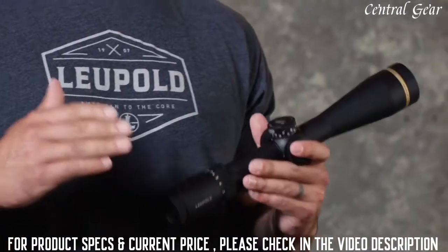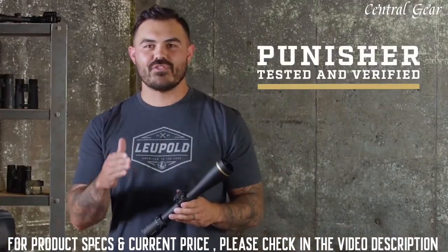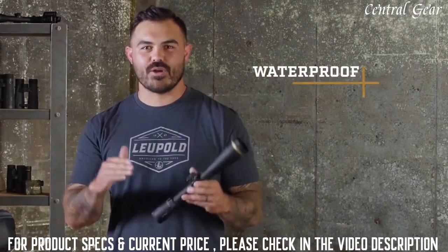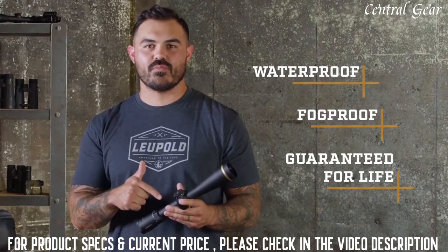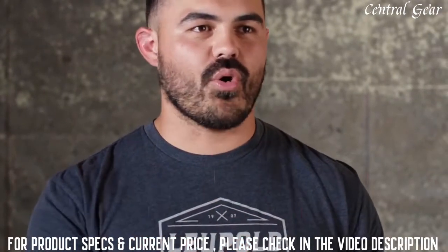With all these features you might think you need to baby this optic, but you would be dead wrong. We put it through our brutal Punisher test just like all the rest of our scopes. It's 100% waterproof, fog proof, and backed by our full lifetime guarantee. If this scope doesn't perform as promised, we'll repair or replace it for free, whether you're the original owner or not.